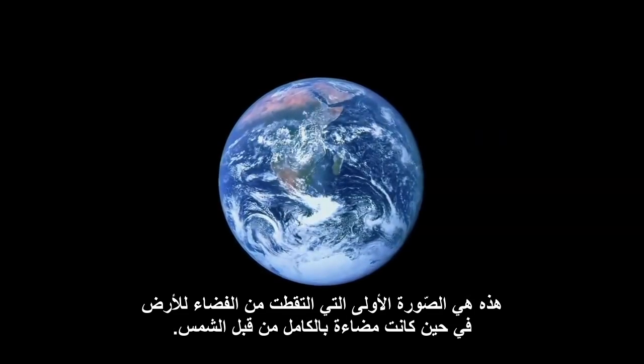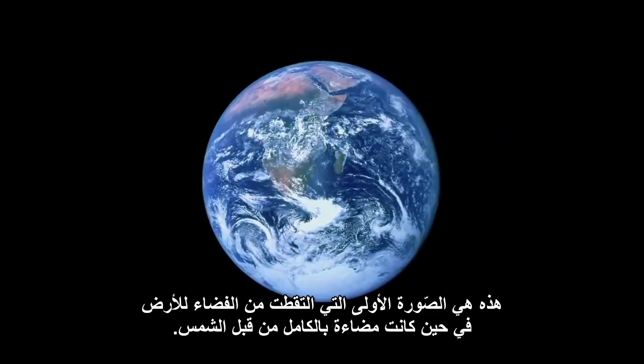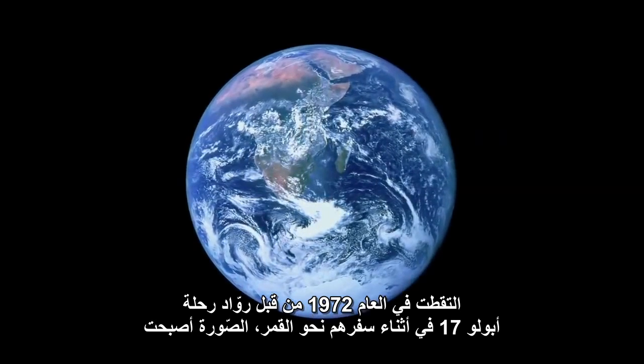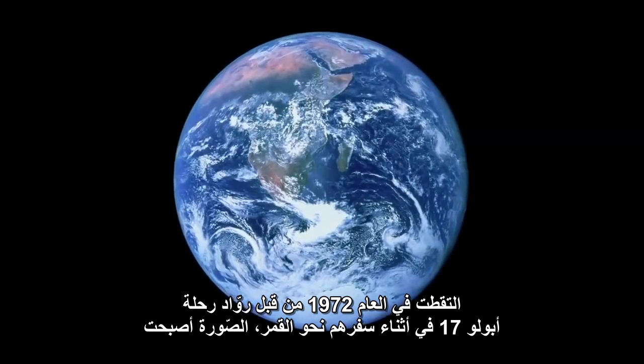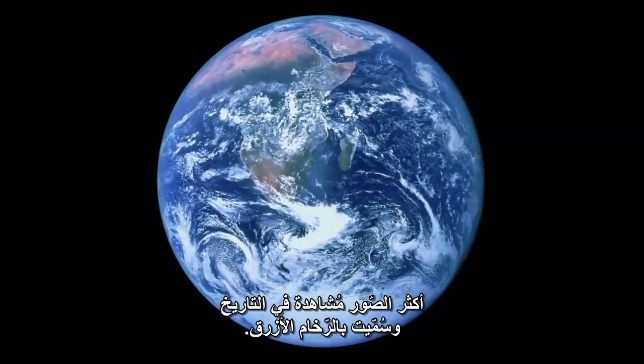This is the first ever photograph taken from space of the earth fully illuminated by the sun. Taken in 1972 by the Apollo 17 astronauts as they traveled to the moon, it became the most viewed image in history and was named the Blue Marble.